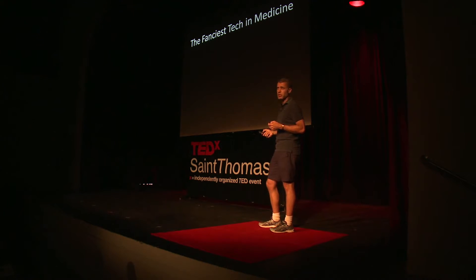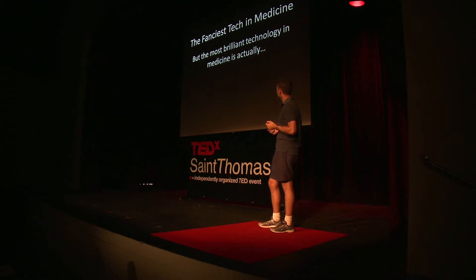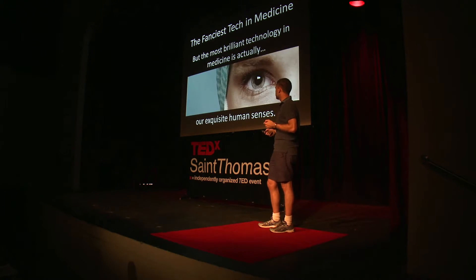What is the fanciest technology in medicine? You'd say it's the labs and the test tubes and the machines that go ping and all the other things you see in a room like this. But in reality, that's not the fanciest technology in medicine. The fanciest technology in medicine is actually our exquisite human senses — our eyes, our ears, our touch, our smell. It's good old-fashioned physical diagnosis.